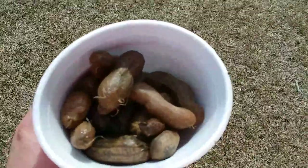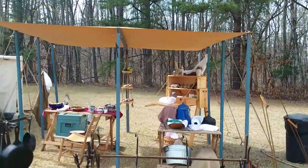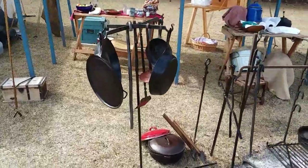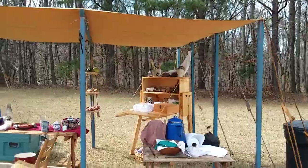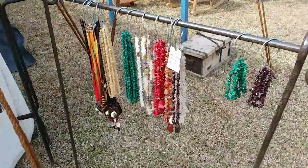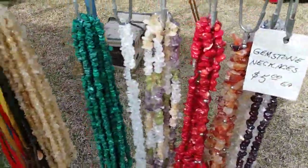Enjoying my boiled peanuts. Here's a nice display of the cooking area with all kinds of cooking ware and spice racks. Some beautiful gemstone necklaces.